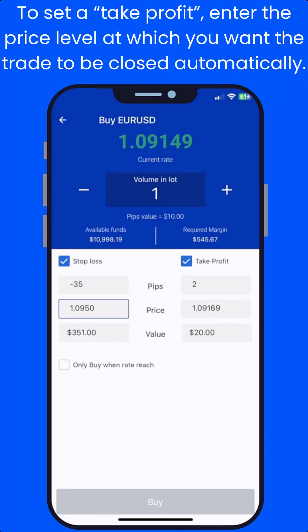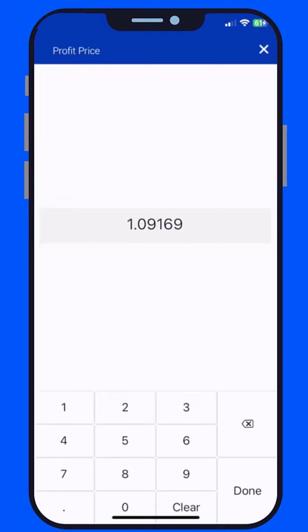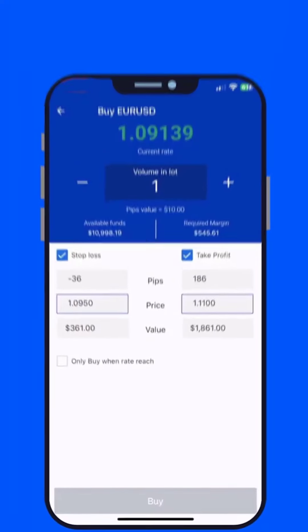Let's say you're buying a currency pair at 1.1000 and you want to lock in a profit of 100 pips. For that, you can set a take profit level at 1.1100.